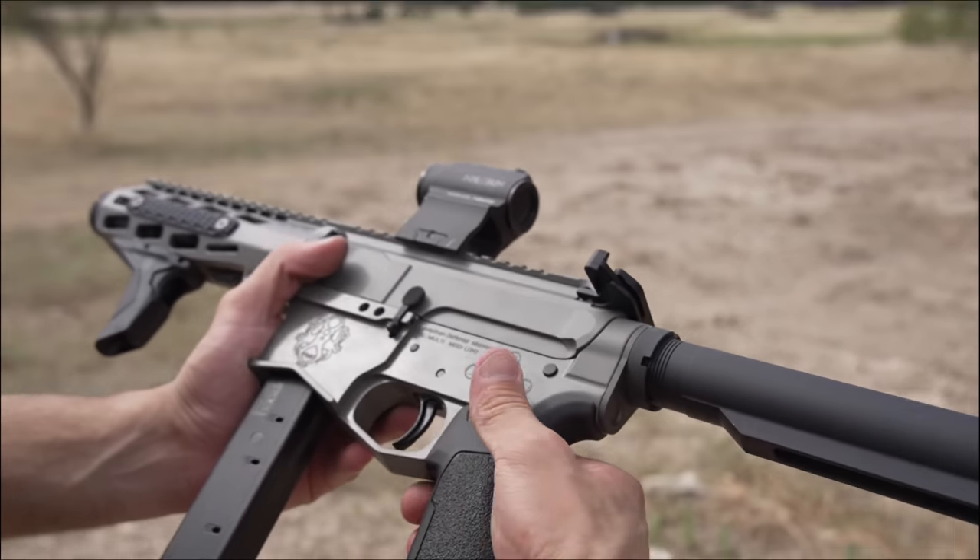This here is a Henry Homesteader. Interesting one from Henry — we know them for their awesome lever actions. Little teaser: I'm working on a suppressed .45-70 tactical build soon. But for now, back to some old-school wood furniture on the Homesteader. It's a direct blowback, semi-automatic 9mm from Henry — but modern in the sense that it's threaded half-by-28, so I threw on my Gemtech Lunar 9 suppressor. You can add rails and red dots, but we're running iron sights today. It also comes with a bottom-metal option so you can swap to Glock mags.